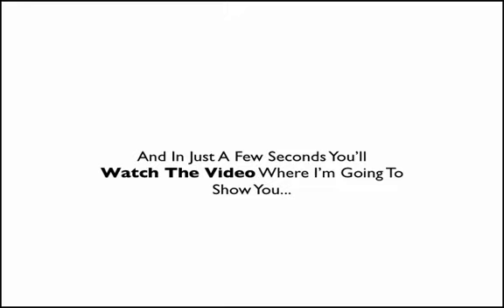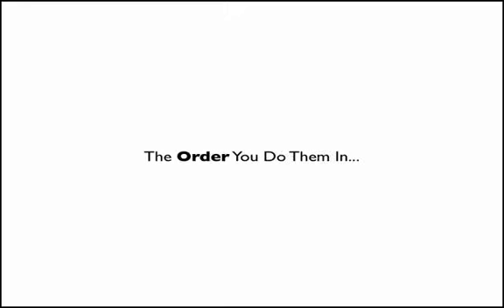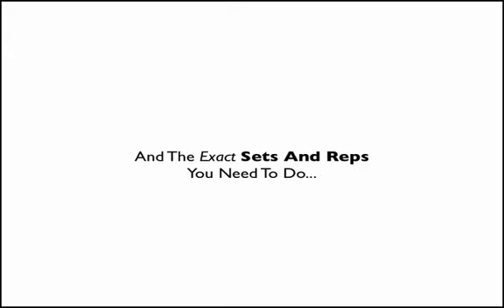In just a few seconds, you're going to watch a video where I'm going to show you these exact five exercises, the order you're going to do them in, and the exact sets and reps you need to do.